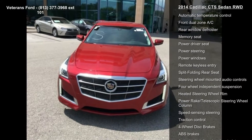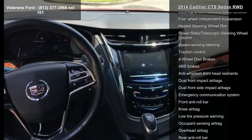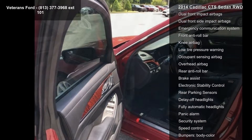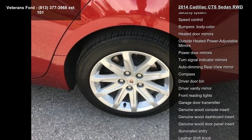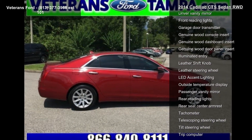This vehicle's top features include Preferred Equipment Group 1SC, seating package, 11 speakers, AM FM radio, SiriusXM, both premium 11-speaker surround sound system, premium audio system, CUE, radio data system, radio CUE information and media control system, and single disc CD MP3 player.